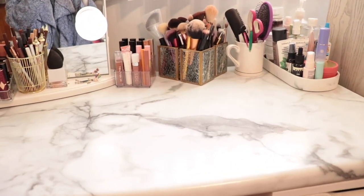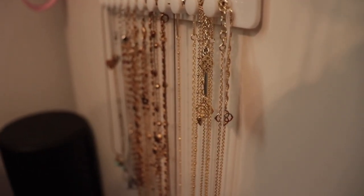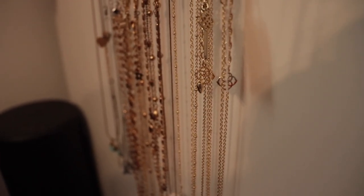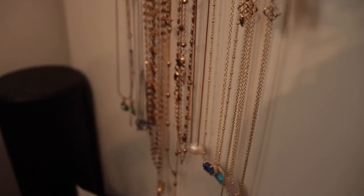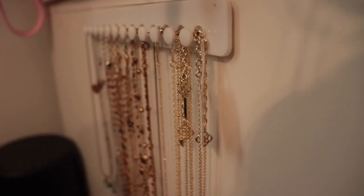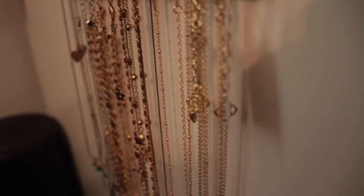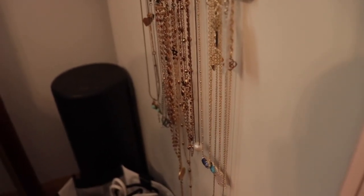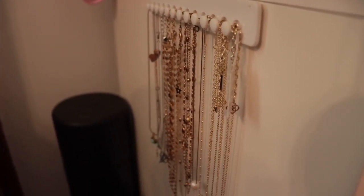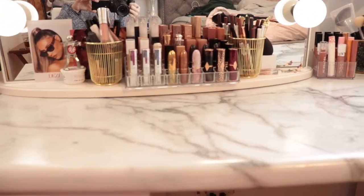So that's the top of my vanity. On the side of my vanity I have all my dangly, dainty necklaces. It's a little plastic holder from Amazon that just sticks onto any surface. I just keep all of my little necklaces there. If you want to avoid clutter — I used to keep my necklaces in boxes but they'd get super tangled — this is a great solution.